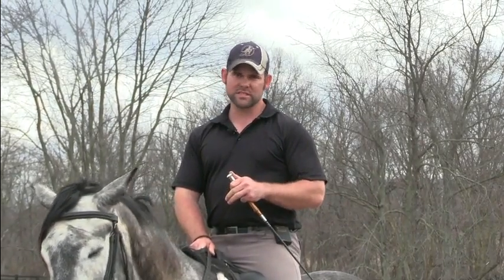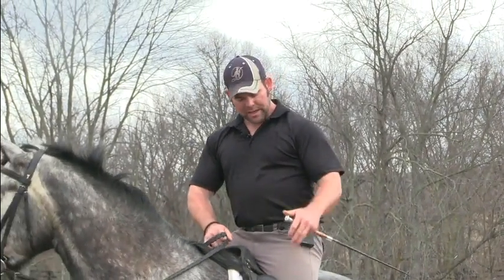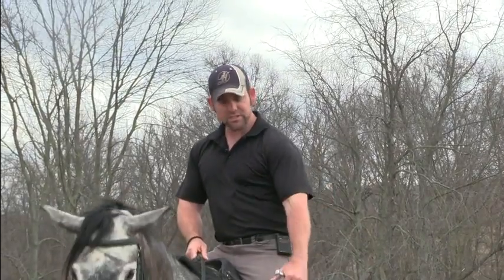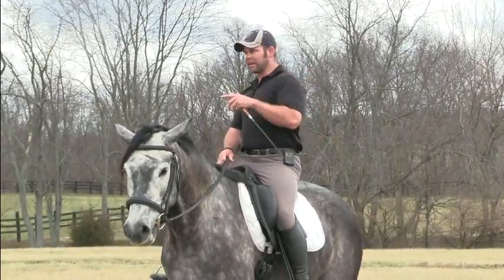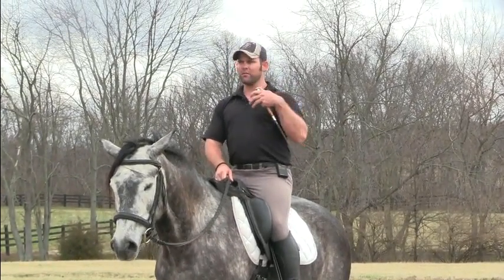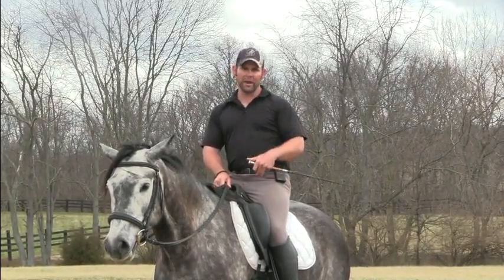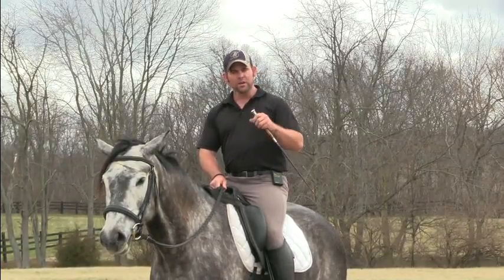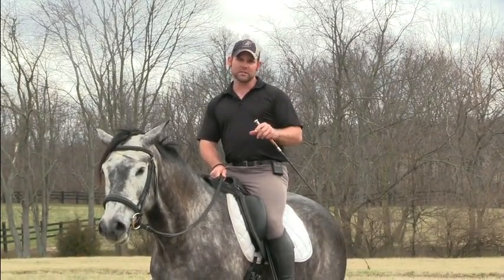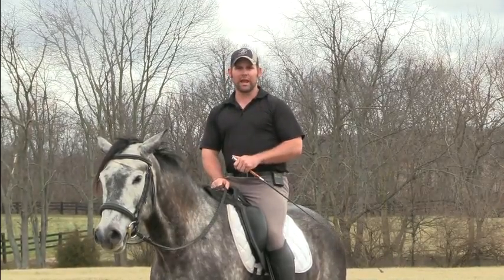The way that the horse receives the message — and the way we want to think in our ideal ratio — is 80 percent seat. When we talk about the seat, we're essentially talking about everything from our knees up, because as we move our body, everything above the waist influences our seat, influences the weight in our seat and where our seat bones are. So we want to ride with 80 percent seat, 18 percent lower leg, and 2 percent hands.